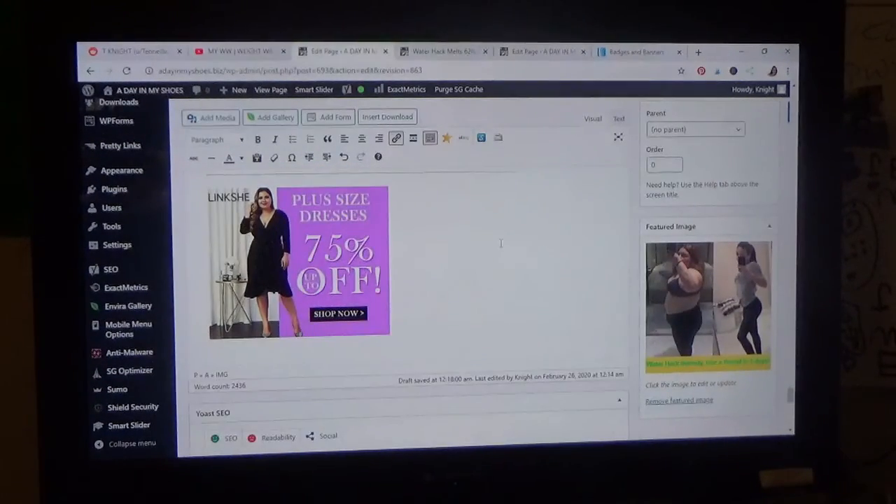And what I found was LinkShare — this one right here — was causing the not secured link. I don't know if it's because I dropped out of LinkShare or not. I don't know what's going on with them, I need to check on my site and see. But I just removed it completely.